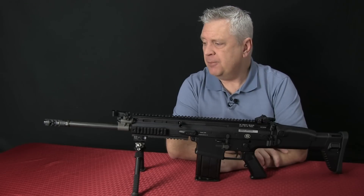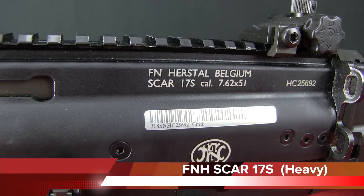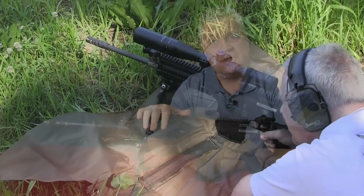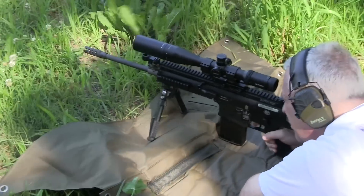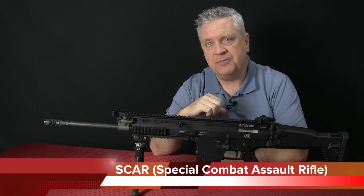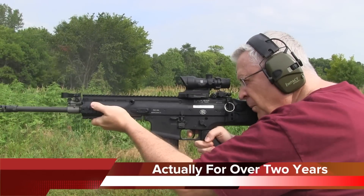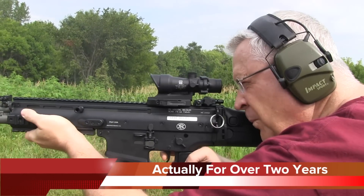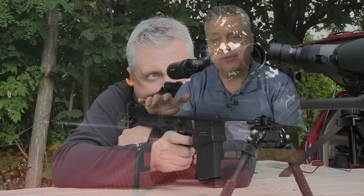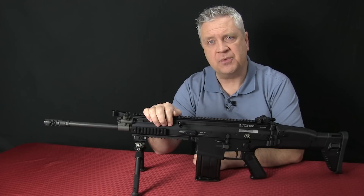Today I want to talk about my very favorite battle rifle, the FNH SCAR-17S, or SCAR Heavy as it's called. The military designation is called the MK-17. SCAR stands for Special Combat Assault Rifle. This has been around for a couple of years now. I've had this particular model for over a year and have used it extensively — for plinking, tactical courses, and sniper school. We'll talk about the versatility of this particular model as we go along.